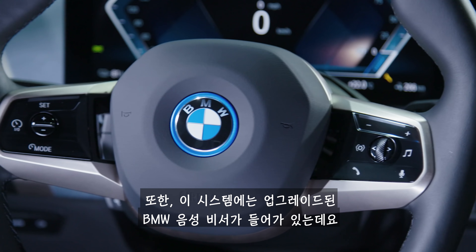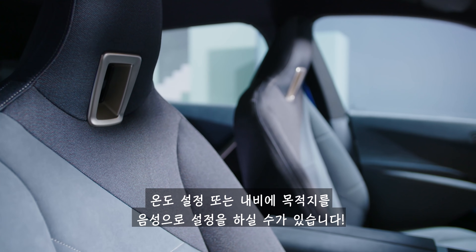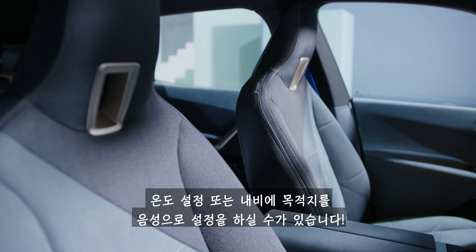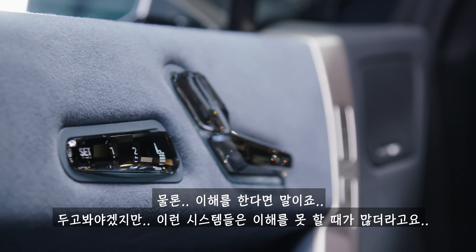The iX comes with an upgraded version of BMW's personal assistant, so you can just ask the car to change the air conditioning temperature or program the sat-nav and it'll do it for you — though sometimes these voice systems don't always understand you.